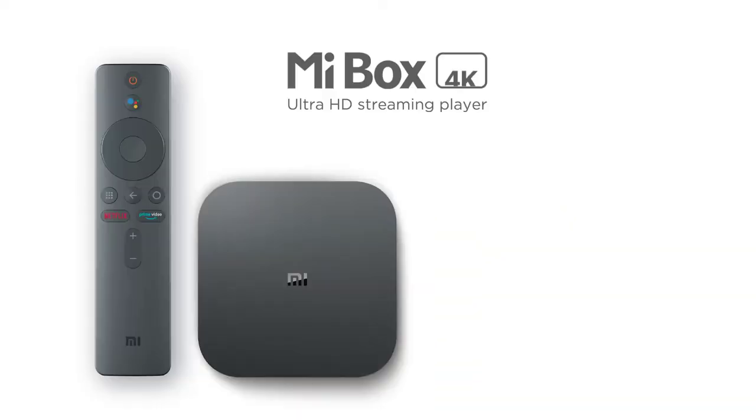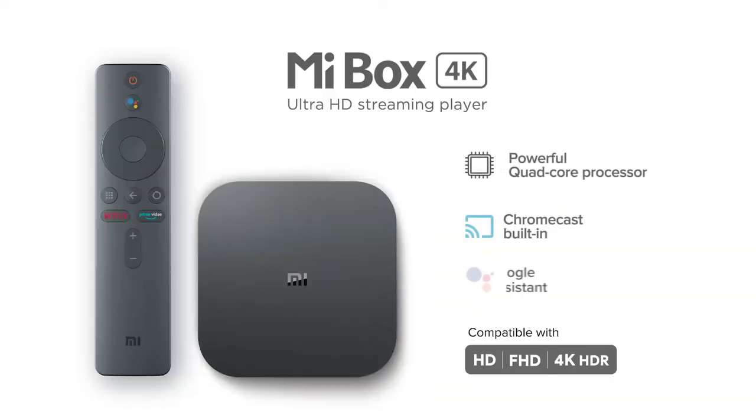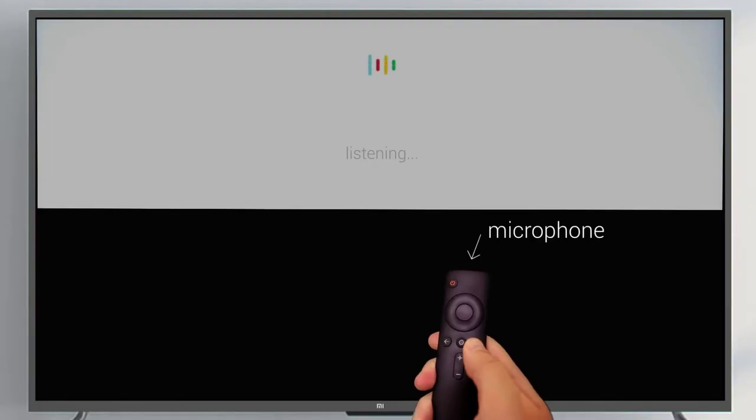You do get a new remote with dedicated buttons for Netflix and invoking Google Assistant. The Assistant integration allows you to quickly launch TV shows or play videos on YouTube by issuing voice commands.